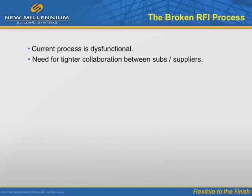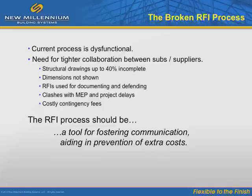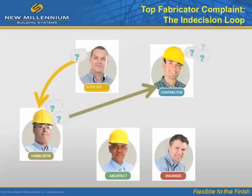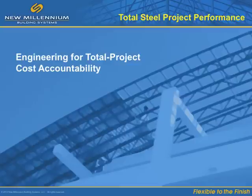The current request for information process needs tighter collaboration. The RFI process is broken, largely because structural drawings are often up to 40% incomplete. RFIs are being used for documenting and defending inertia instead of fostering clarity. Clashes and related project delays lead to costly contingency fees. Alternatively, the RFI process should foster communication and aid in the prevention of unnecessary project costs. A study of steel fabricators found that the traditional bid-build process is inefficient because the RFI process itself is so inefficient. By acknowledging the problem of cascading costs and the broken RFI process, we can at least address the challenge of total project cost accountability.